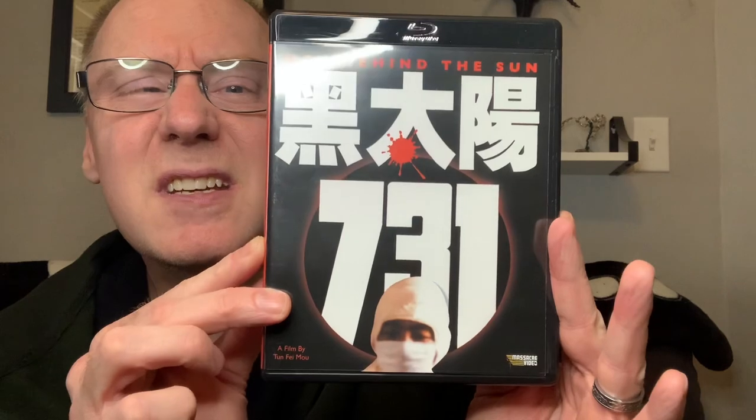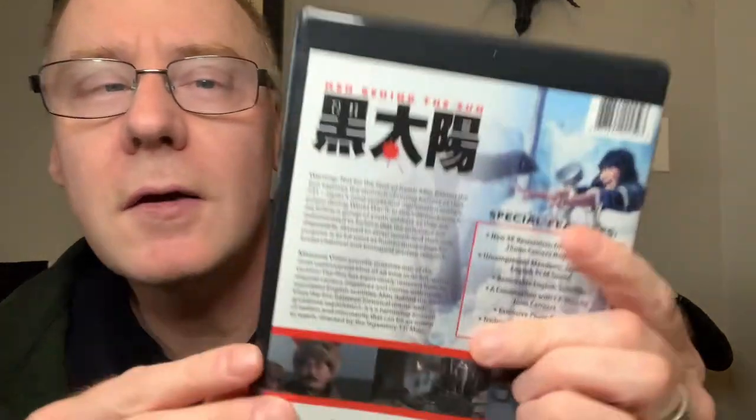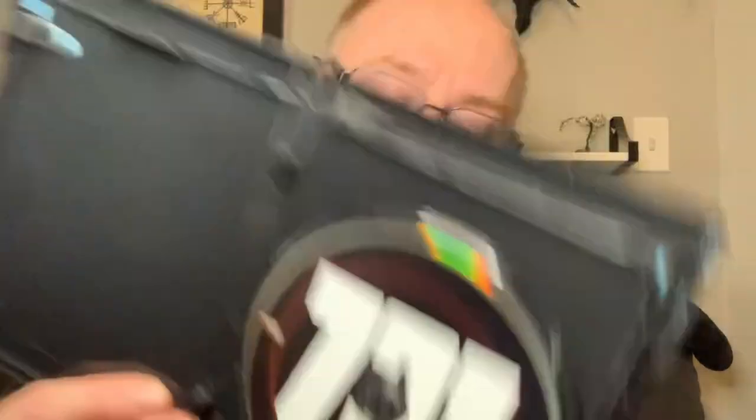So this is the front. Here's the back. Special features, which I'll show off. Here's the inside cover. I saw this the very first time on an old VHS copy, and it would look terrible. This Blu-ray restoration is amazing. It also comes in this really cool limited edition cardboard sleeve.